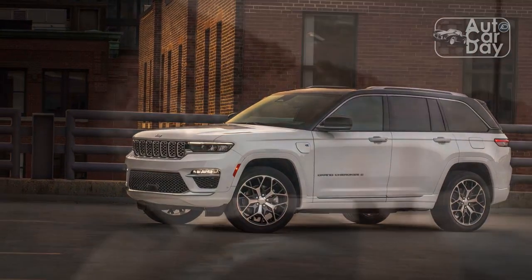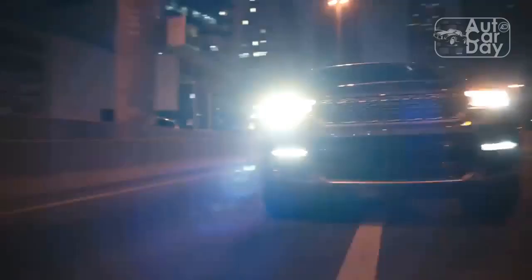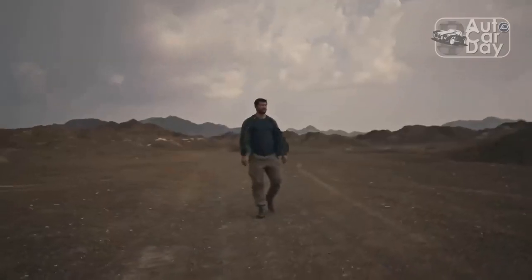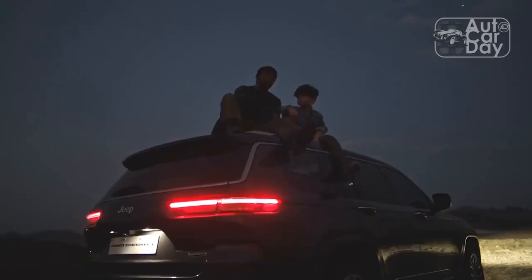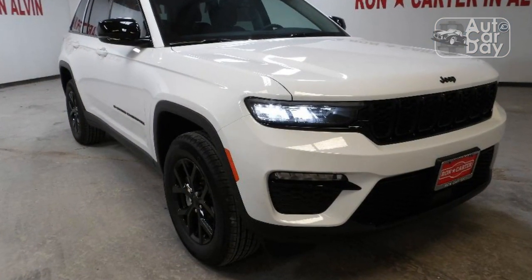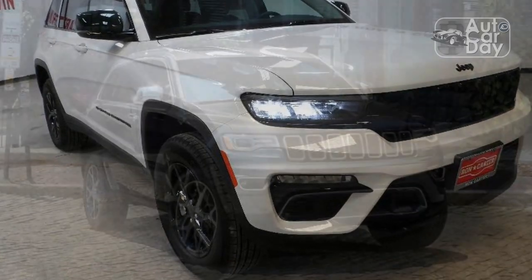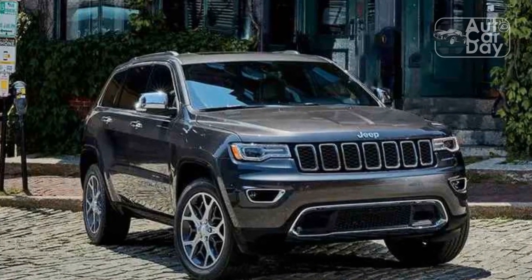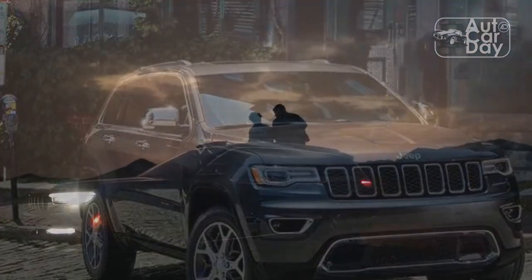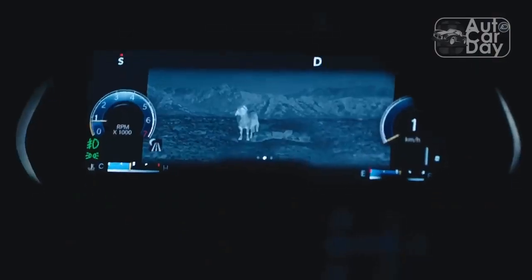The family is anchored by the entry-level Laredo, followed by the nicer Limited, then the richer Overland, off-road-focused Trailhawk, more luxurious Summit, and range-topping Summit Reserve with a V8. There is also the new plug-in hybrid Grand Cherokee 4XE, which is available as a powertrain upgrade on Limited, Overland, and Summit trims. For 2023, the Trailhawk model is only available with the 4XE gas-electric powertrain. Each step-up offers more features, both standard and optional.